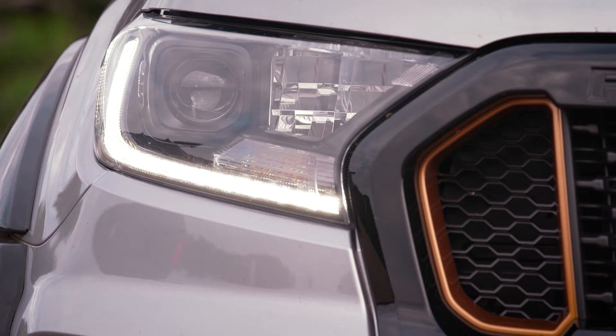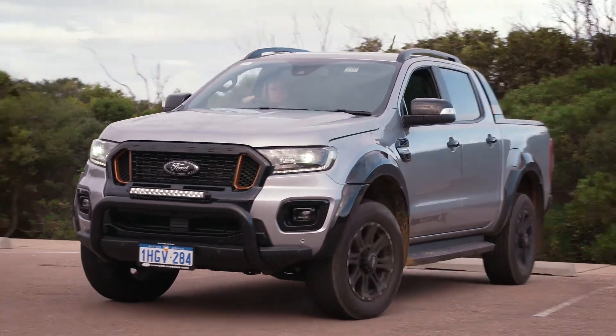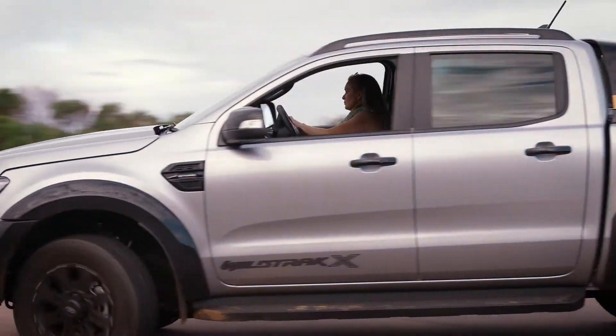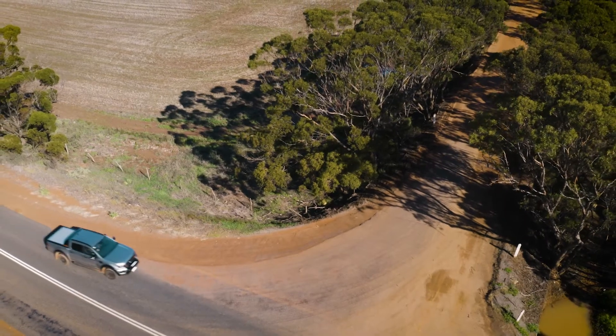Headlights on at all times — this makes you more visible. You need as much warning as possible to slow down on gravel and sand. Look out for roaming wildlife on the roadside, which is common on regional roads.